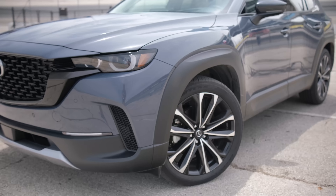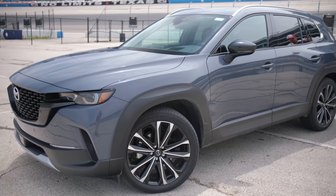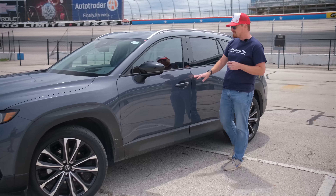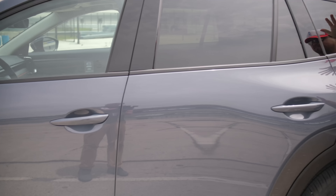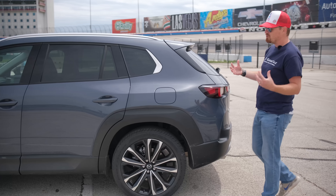Moving along to the side, you see that it is very similar to the CX-5 in overall dimensions and proportions, because it is still in that same class. This does have a few upgrades — it has Mazda's smart key system, so gone is the little rubber button for locking and unlocking on the door. A little less bright work on the window sills; the CX-5 had a chrome strip that ran all the way underneath all the windows and kicked up at the back. So toning down some things and really emphasizing the width and the angles of this.